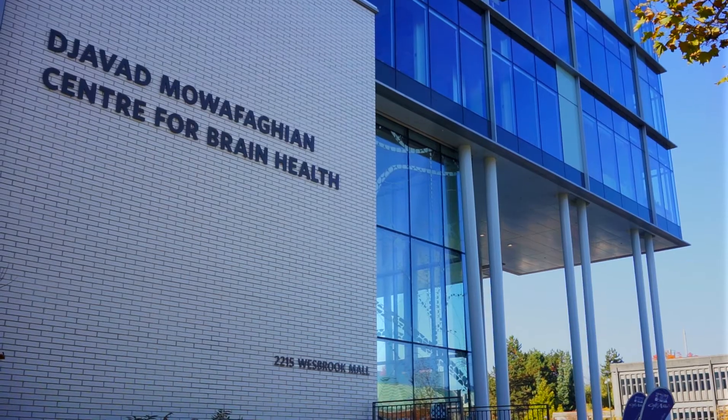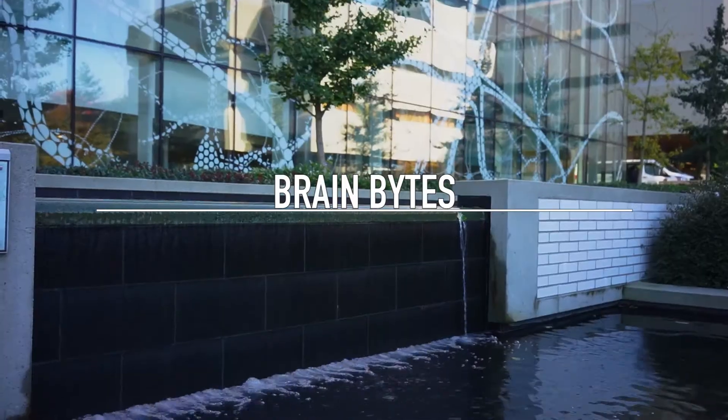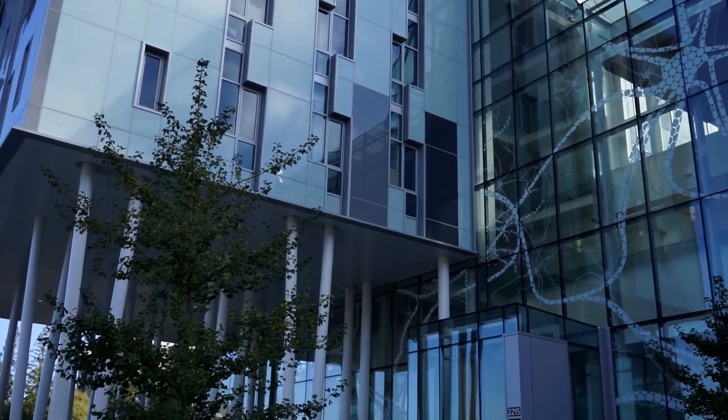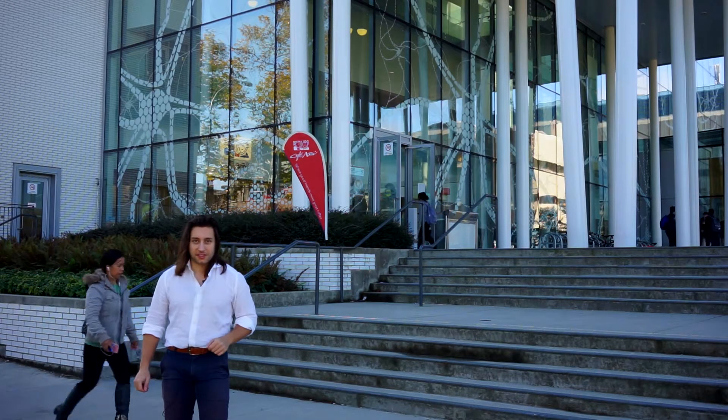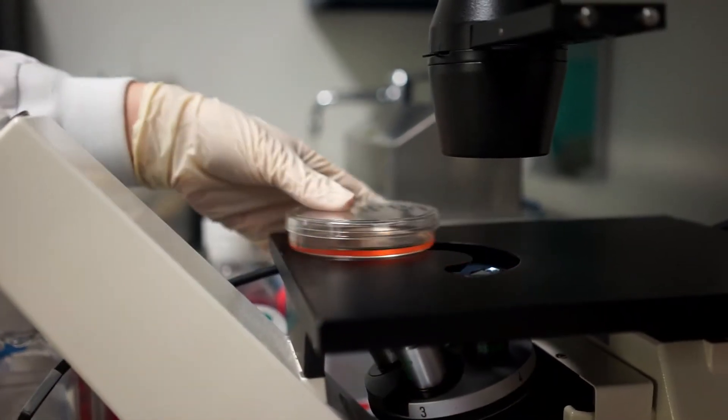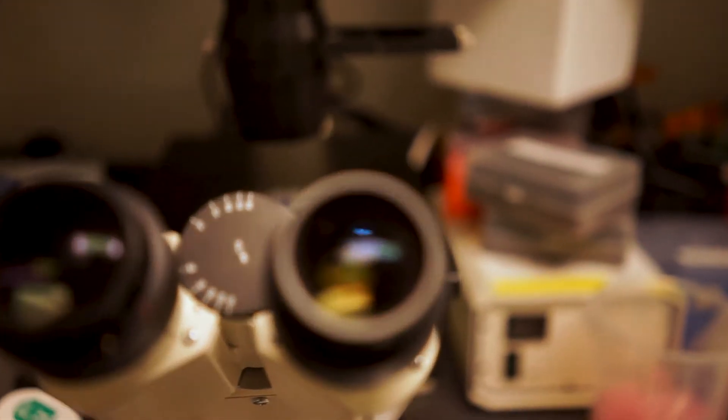Hello and welcome to Brain Bites. This is a series where we learn about the new and exciting research coming out of the Center for Brain Health here at the University of British Columbia. We're going to dive deep into new findings and then talk to the scientists behind the research. Today we're meeting with PhD candidate Emily Button, whose work is in the field of pathology — that's pretty much everything to do with diseases. Her research has shown that good cholesterol can actually be used to prevent Alzheimer's disease.